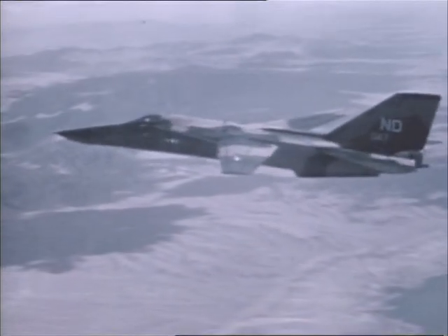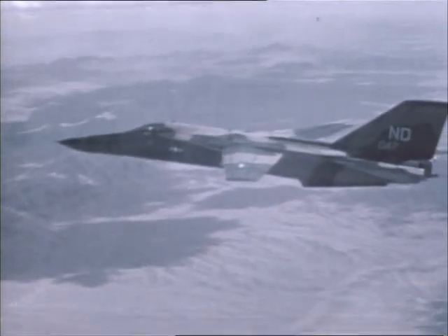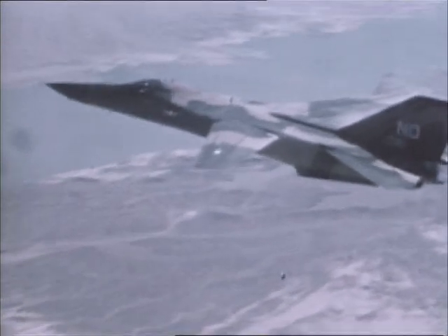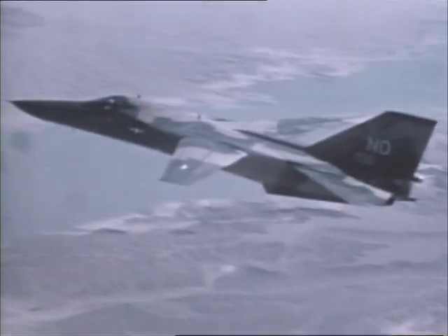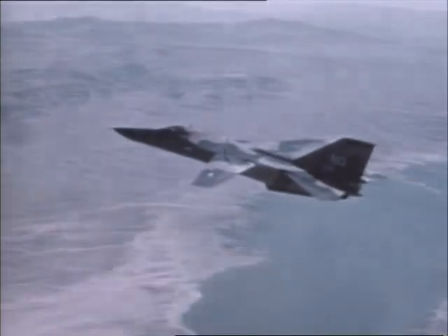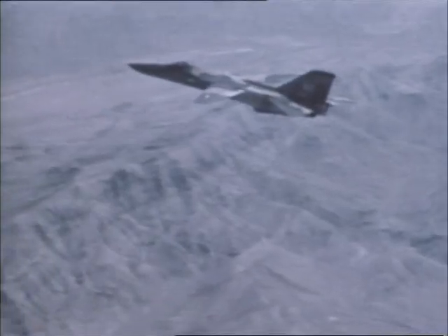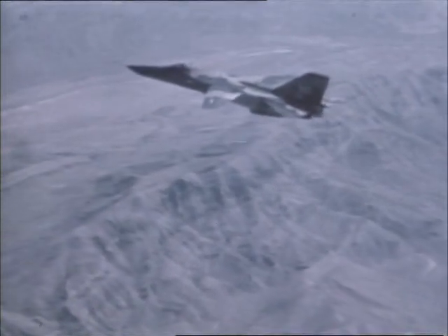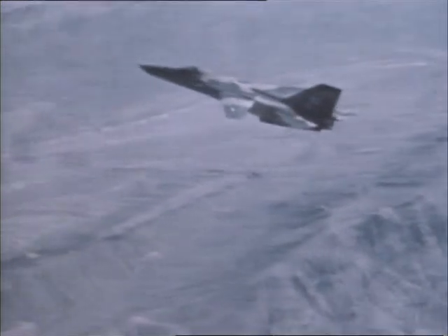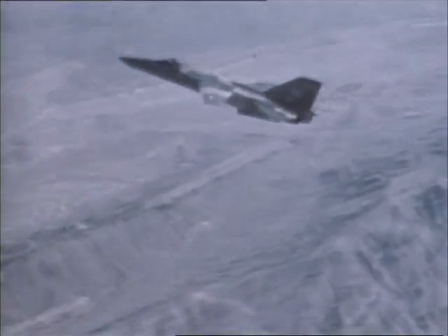The F-111F's standout performance in Vietnam, Libya, Panama, and the Persian Gulf has more than vindicated its once controversial design. Its bold swing wing is now an accepted feature of high-performance aircraft. And its high-speed, terrain-following capabilities have earned it acclaim as the best low-level strike plane in the world. As technology has changed, this versatile airframe has changed with it. The F-111 has become a crucial part of American air defense.